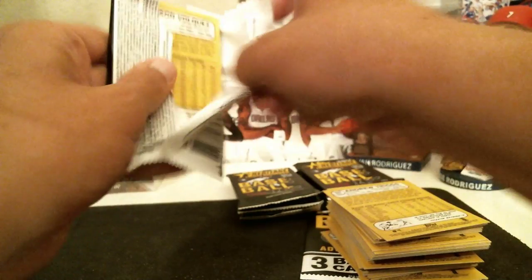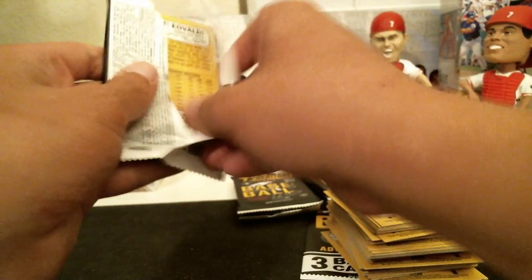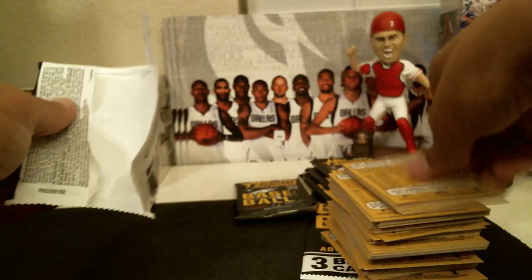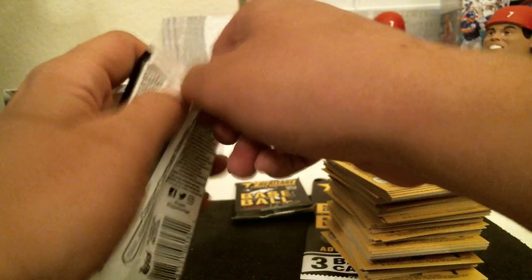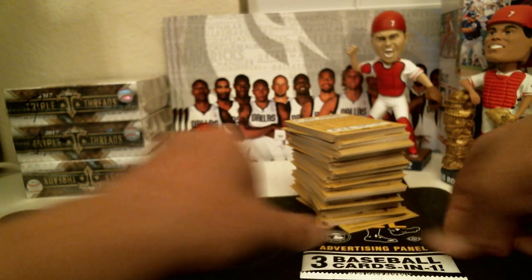Thankfully the breaking community seems to be pretty good. Haven't had any people try to skip out on paying yet. We had a couple people who hadn't paid yet when we started this break. We will get in more Triple Threads — probably have more on Wednesday and we'll get some breaks going with that. Again, join our Facebook group CJP Card Breaks, or join our trading group Southeastern Sports Cards. We are affiliated with them and do some breaks in there.